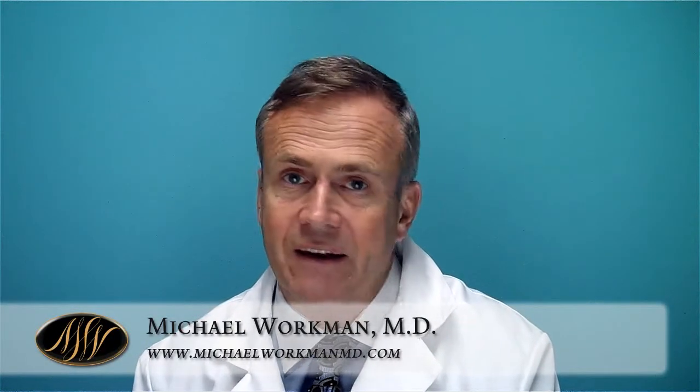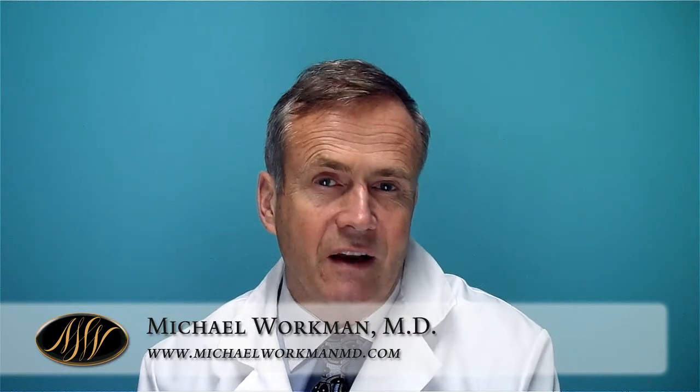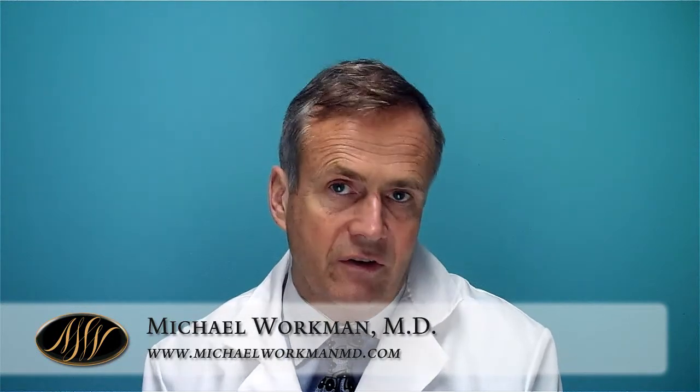Hi, I'm Dr. Michael Workman, and I get asked every day: what is the difference between silicone and saline implants? There are some fundamental differences. Both can give a very nice looking breast, but like anything else in life, there are advantages and disadvantages.